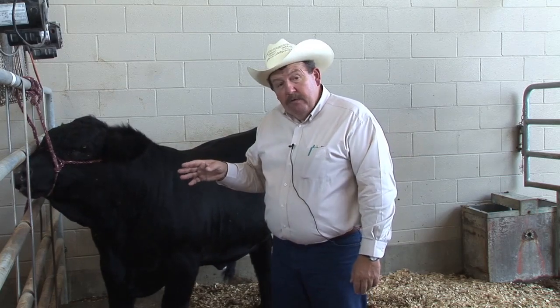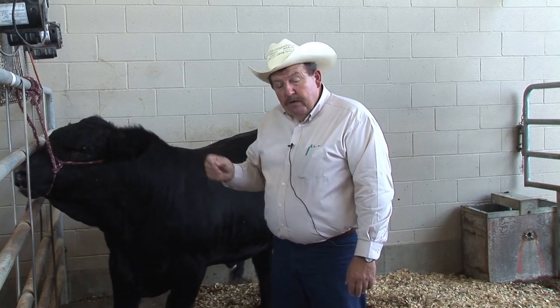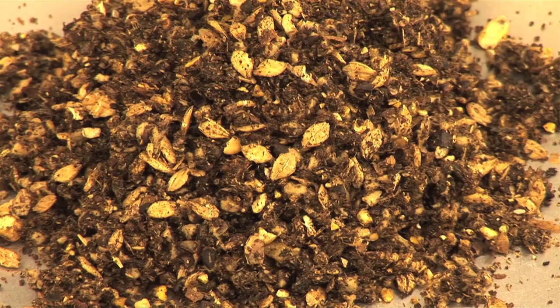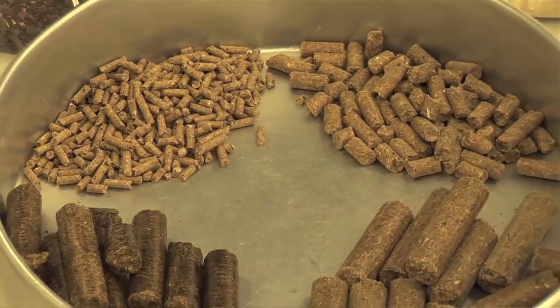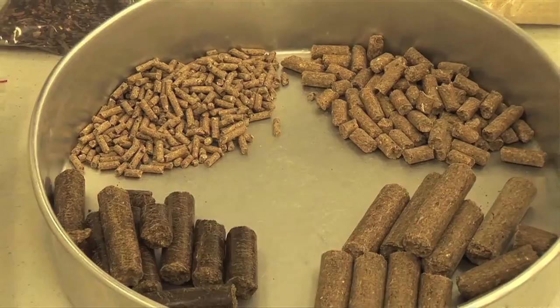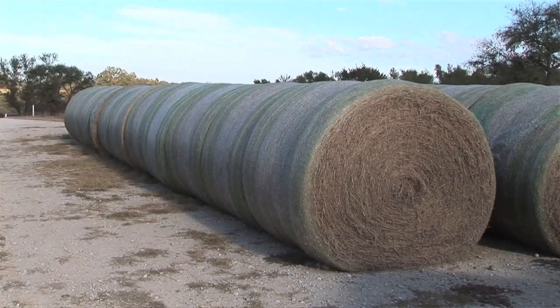Nutrition has a lot to do with that. You can't really starve a heifer or a bull while you're trying to develop them and expect that animal to be fertile. The animal has to have good, steady nutrition throughout that period that you're developing them to get them to come into puberty at the right time.